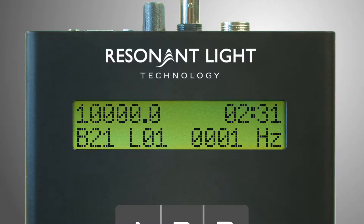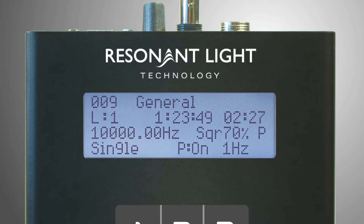A cleaner interface makes navigating menus and running frequency programs a breeze. The larger screen displays all the information you need at a single glance.